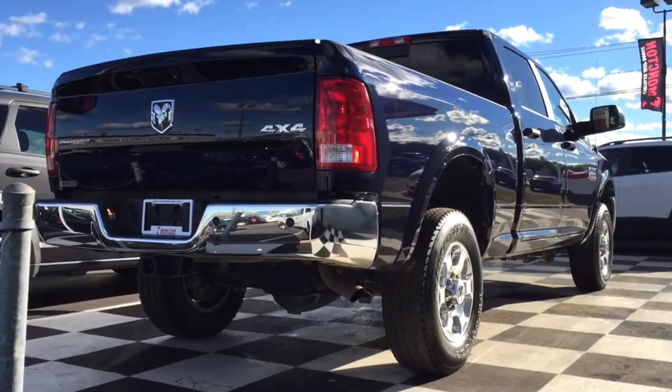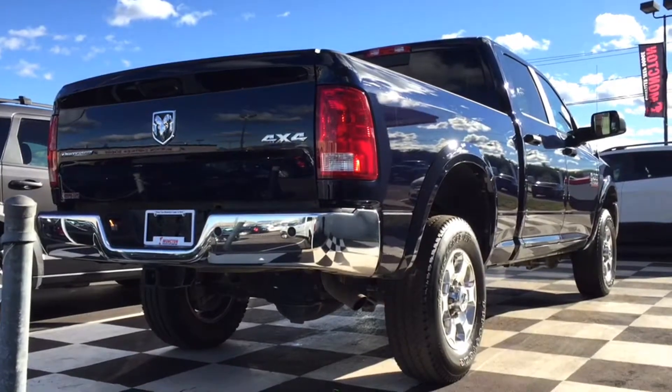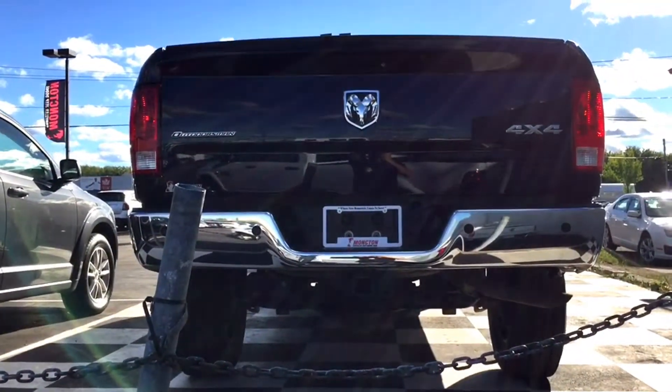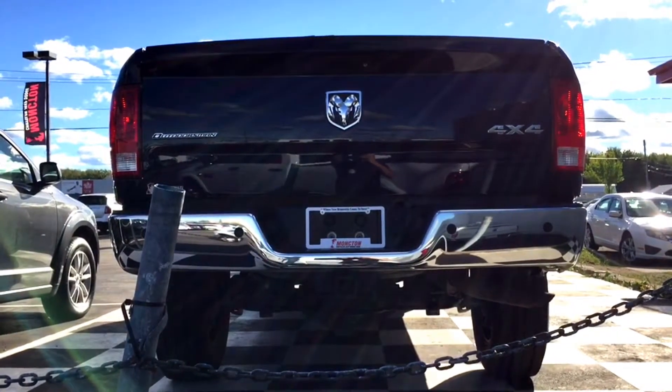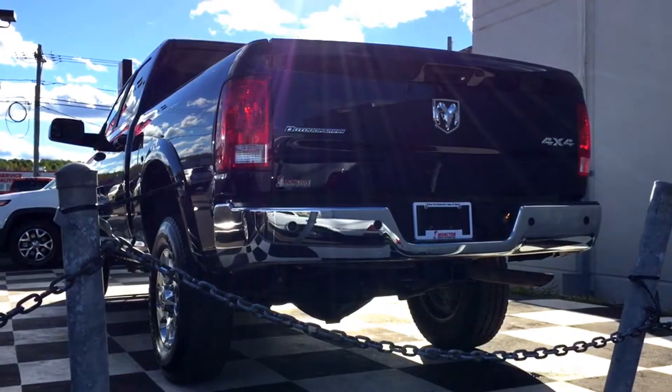The Dodge Ram 2500 is hooked up with a class 5 tow hitch receiver that also has a seven-pin wiring harness. You have chrome bumpers with rear parking sensors built in, plus a backup warning that activates when you go in reverse — handy to alert people if you're backing up on a work site. The backup camera is located in the tailgate itself.